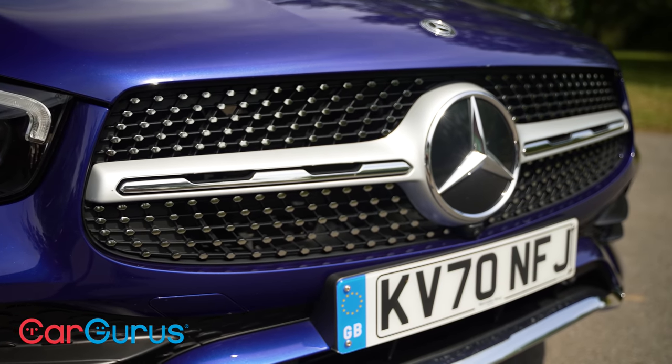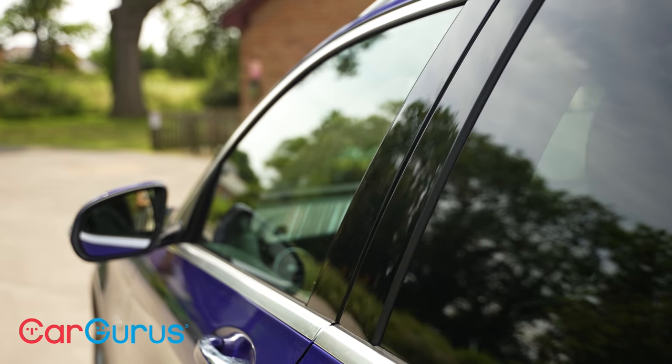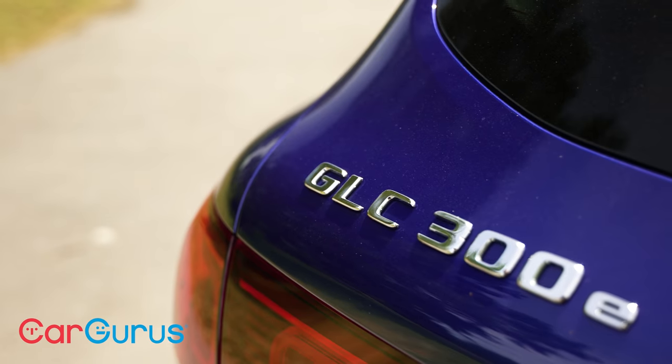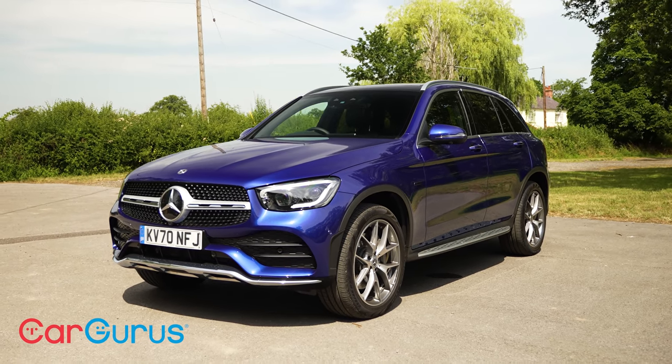But the popularity of this type of car means lots of brands want a piece of the action. The Mercedes GLC faces competition from the likes of the BMW X3, Audi Q5, Lexus NX, Jaguar E-Pace, and Land Rover Discovery Sport, to name just a few. So can it do enough to stand out from the crowd? Let's find out.